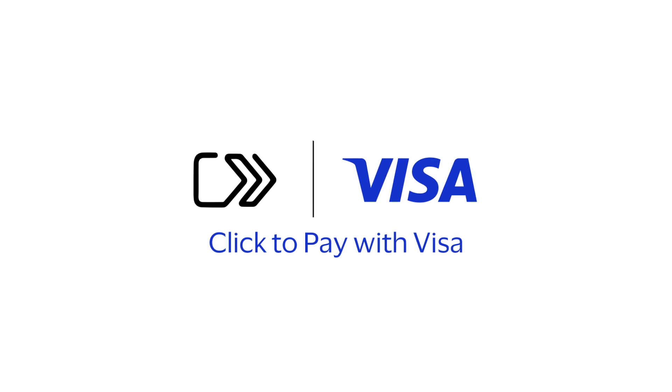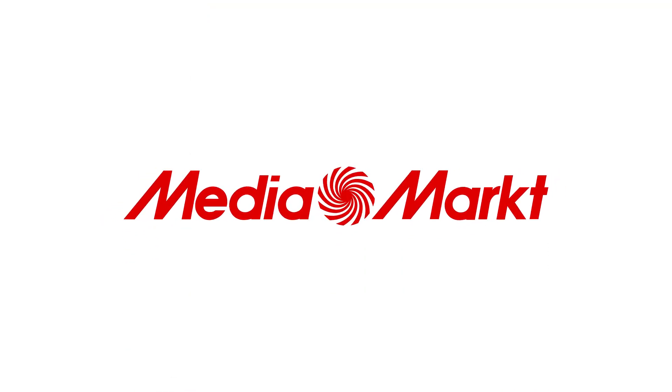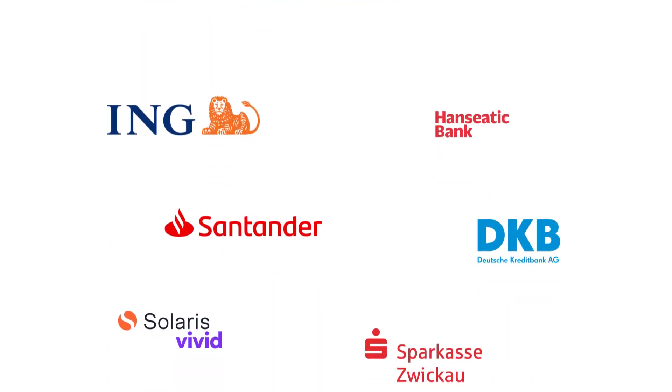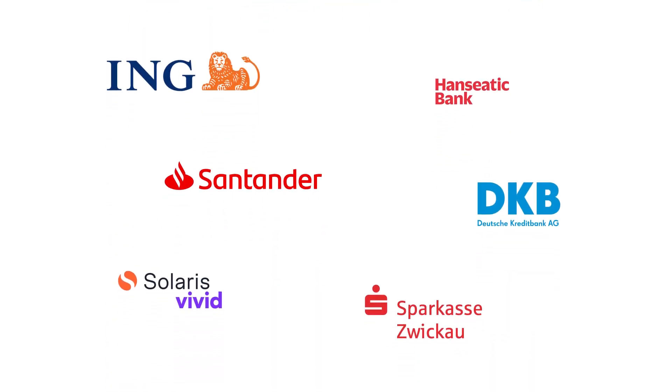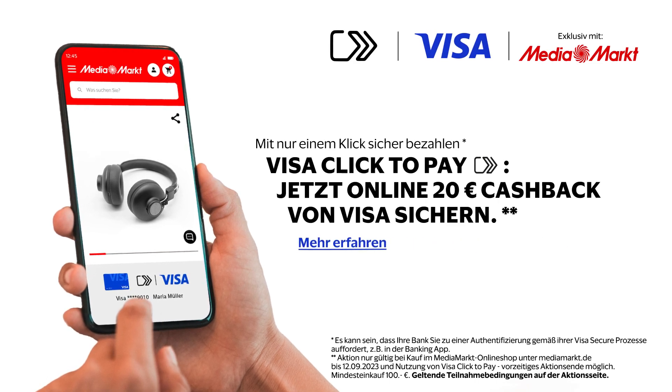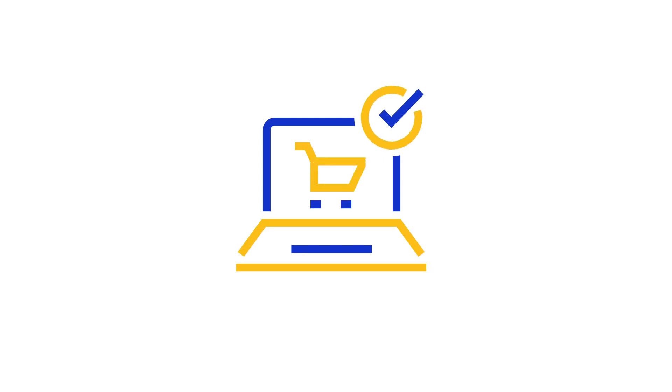Visa Click2Pay has been successfully launched in Germany at Media Markt, enabled by our business partner Computop. A supporting promotion, in close collaboration with various issuers, incentivized Visa cardholders to use Click2Pay for their online purchases. The pilot validated the benefits for merchants and delivered outstanding results.